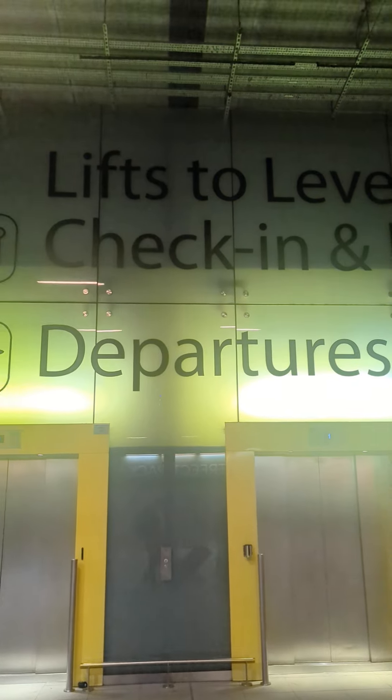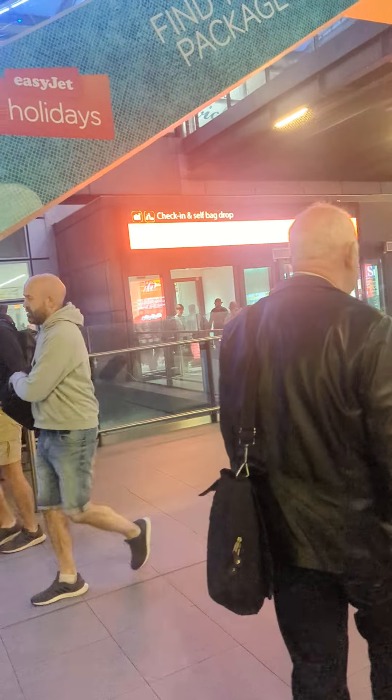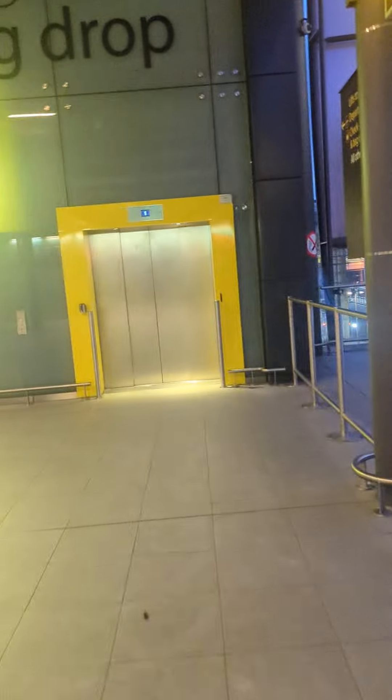Now, lift your check-in and bag drop — if you do check-in and bag drop, and departures. So if you don't have check-in or bag drop, you go straight to departures up. You can use the lifts again.